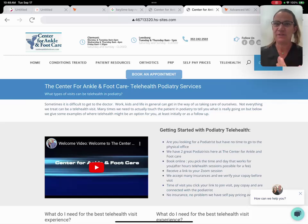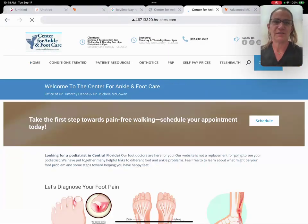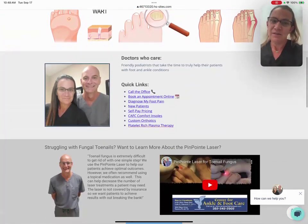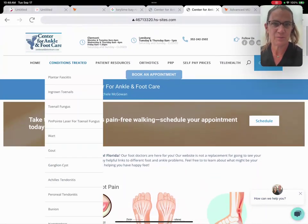Not everything can be telehealth, but it can be used as a screener before you come into the office as well. This is our webpage — the Center for Rankin Foot Care homepage — which offers you a lot of information, maybe even before coming in, to help you decide: do I have a foot problem or do I have a different type of problem?